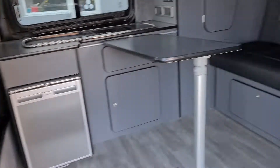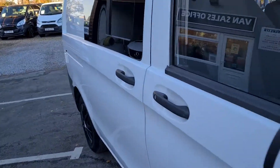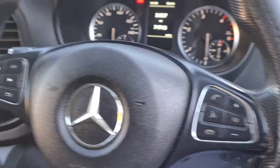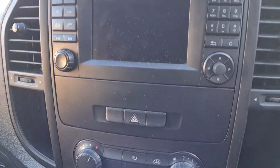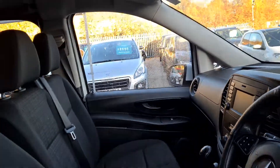Round to the driver's side, it's got electric windows and a multifunctional steering wheel with Bluetooth controls. It's also got cruise control, a Bluetooth stereo system, and a six-speed manual gearbox.